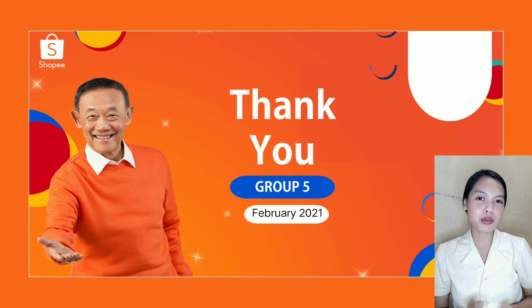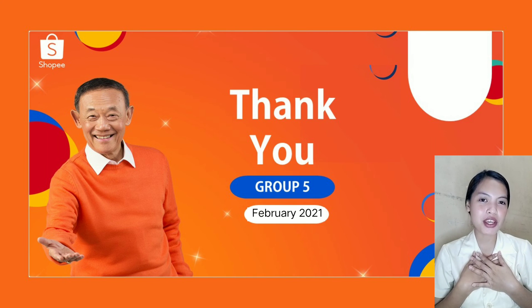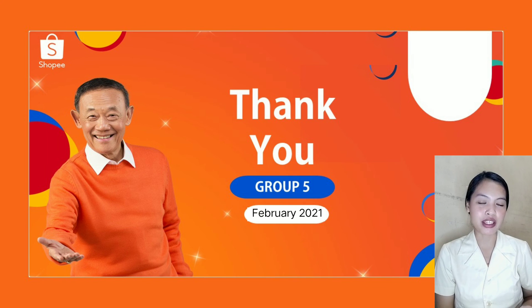Thank you so much for watching and listening to our presentation. Again, I am Nicolene Joy Bilarmino, together with my co-researchers: Cristal Meyer Brincillo, Colleen Colaton, Jim Kenneth Florentino, and Marlon Brando Soledad. We are from Group 5.